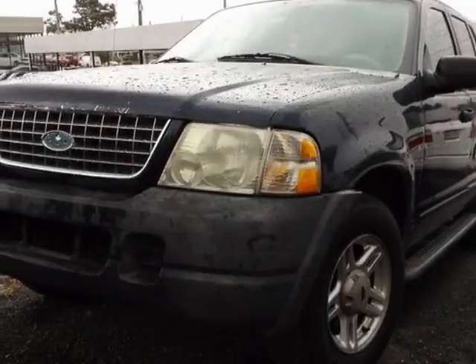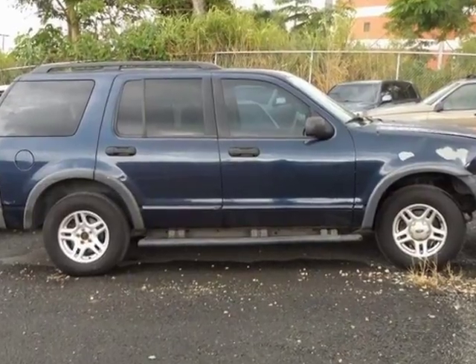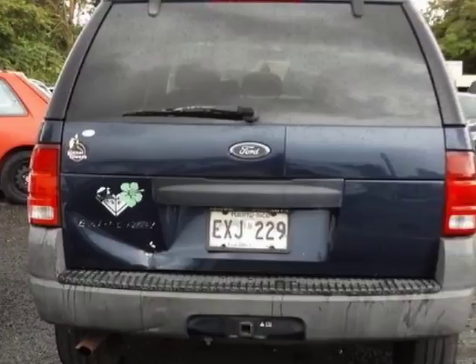Look at this 2003 Ford Explorer. This Explorer has just under 264,000 miles. For your protection, a warranty is available for this vehicle.